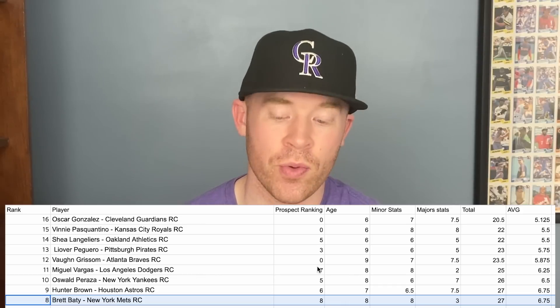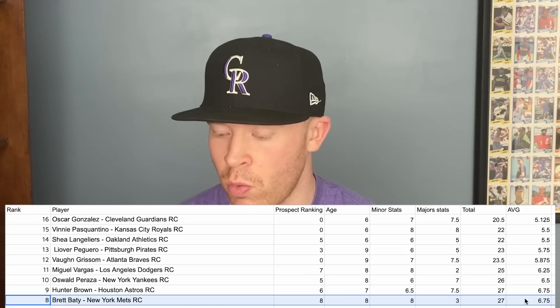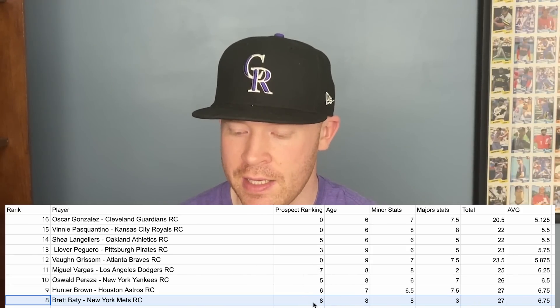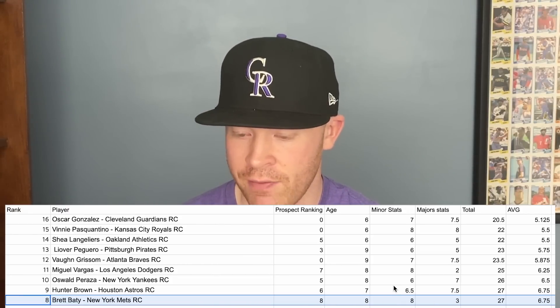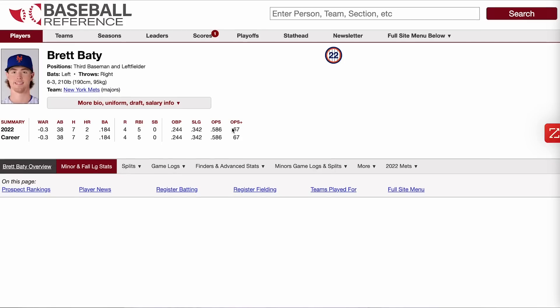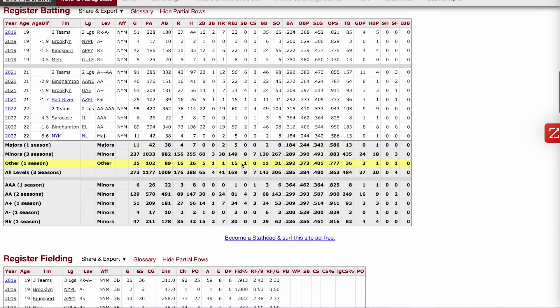At number 8, we have Brett Baty, a really important prospect for the New York Mets. He's only 22 years old, a top 20 prospect with good minor league stats, though he didn't have a great big league debut — a 67 OPS plus and negative 0.3 WAR in just 38 at-bats. However, between AA and AAA he had a .315 batting average, a .943 OPS, and 19 home runs in less than 100 games. His overall body of work in the minor leagues is really solid.